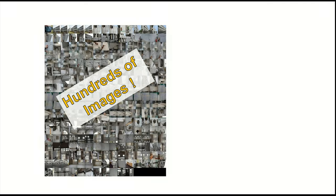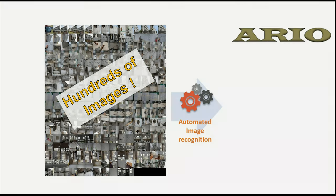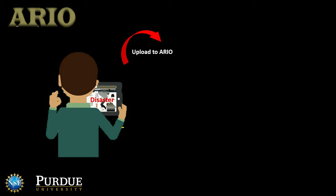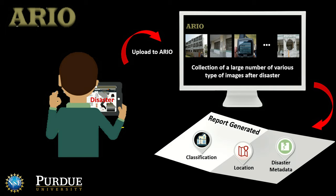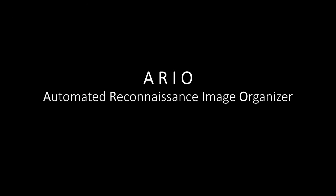Tens to hundreds of images are collected from each building after the event, and thousands of images overall are used to record the consequences of the event. This takes a great amount of time, and researchers at Purdue University have developed ARIA with support from the National Science Foundation. Pre-trained classifiers embedded in ARIA allow for automated reconnaissance image organization.